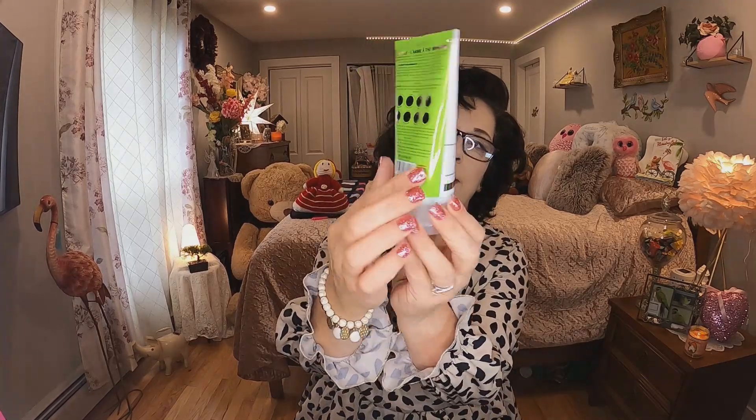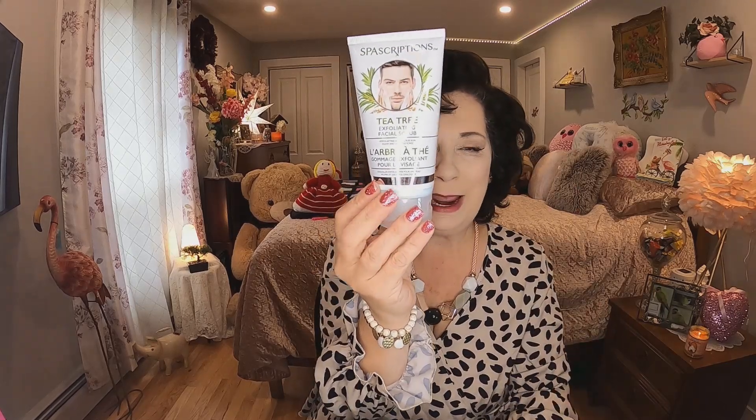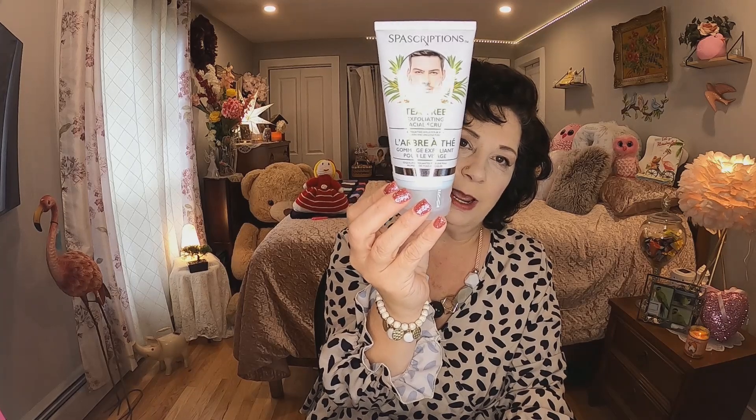I also got a face scrub — it's by Spa Descriptions, a tea tree exfoliating scrub, and it was $4. I'm very much into skincare now. I have a lot of products and I go back and forth seeing what I like best.